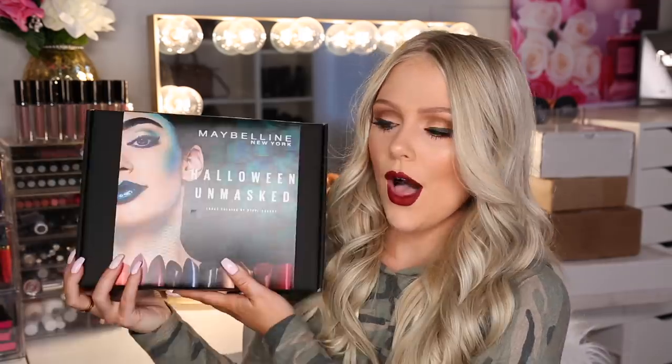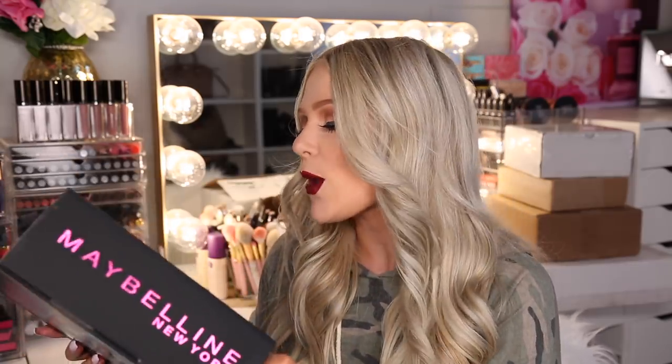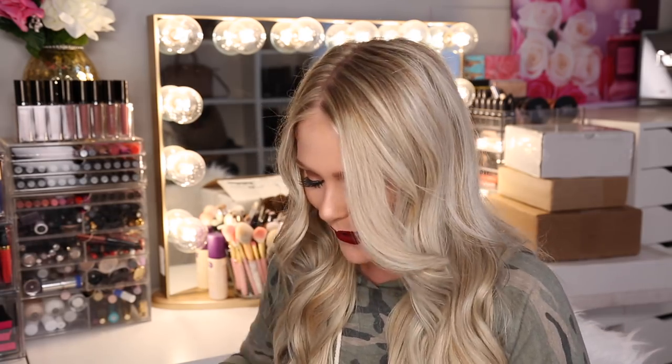If you guys could only see the mess over here with all the boxes and packaging materials — I'm pretty sure you'd unsubscribe. This next one is from Maybelline — it says Halloween Unmasked. I thought this was going to be the new Gigi Collection but I'm still excited for this because Halloween, you know. Inside it's so cute — oh my God, more candy. So many brands are sending candy and I love it because I eat the candy.